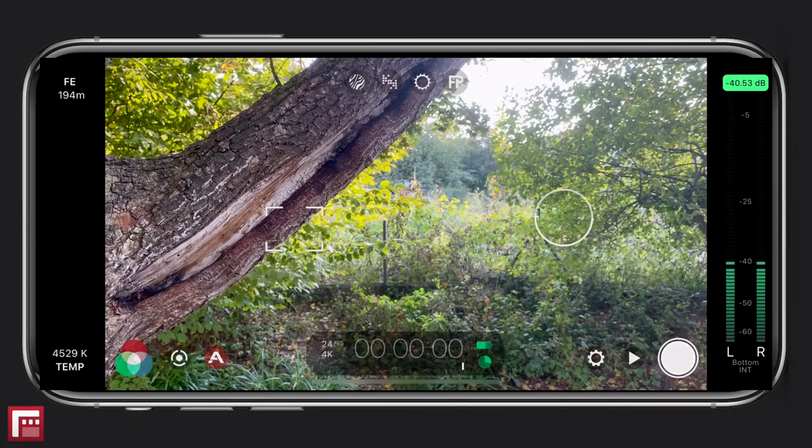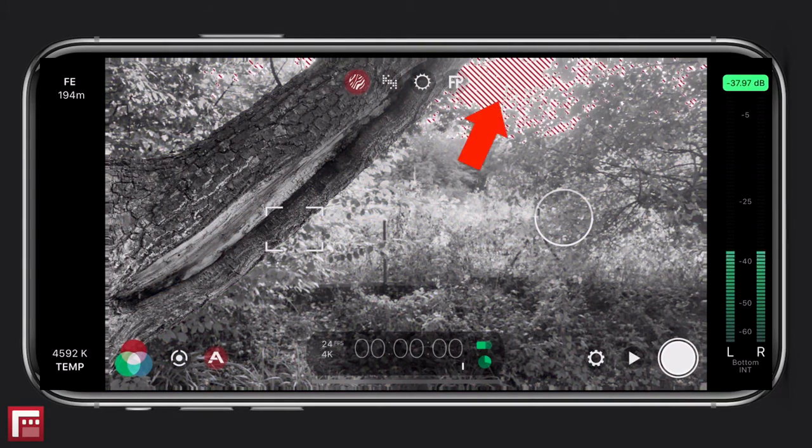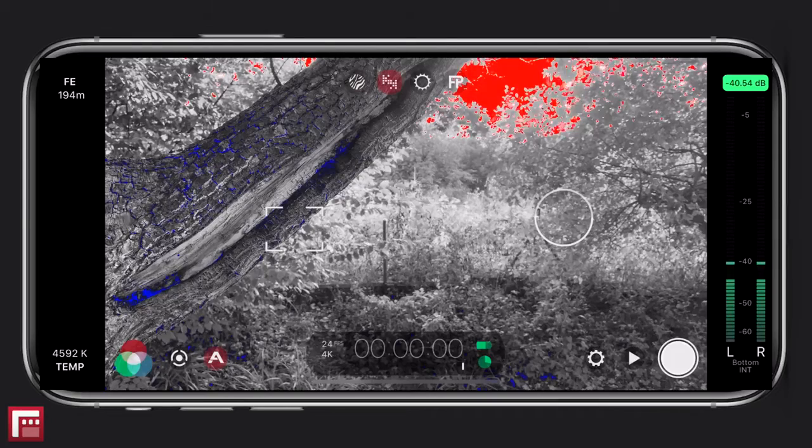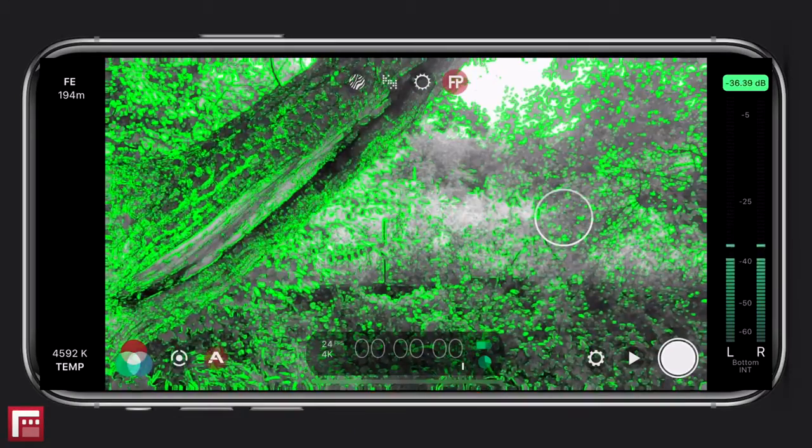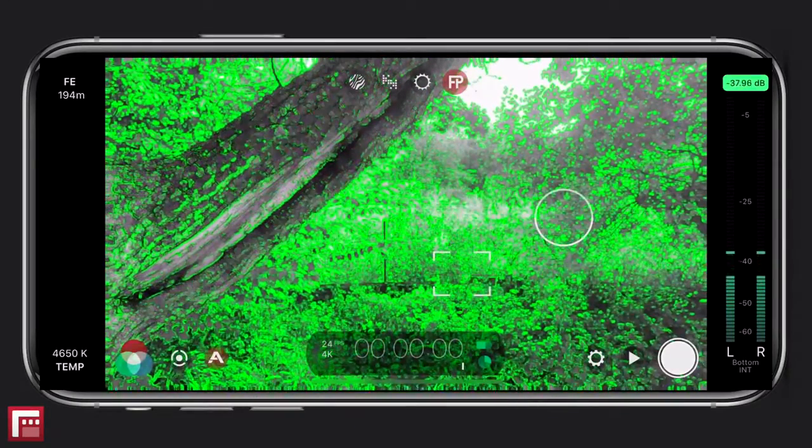Analytics: the standard camera doesn't give you any tools to analyze your image. Filmic Pro comes with different analytic overlays which can be very helpful for getting your shot right. You have zebra stripes that will show when your image is overexposed, the clipping overlay that tells you when your highlights are blown out, and with false color you can see the overexposed area in red and the correctly exposed area in green. The blue area indicates that your image is underexposed. Last but not least, you have focus peaking, which helps you see which parts of the image are in focus.